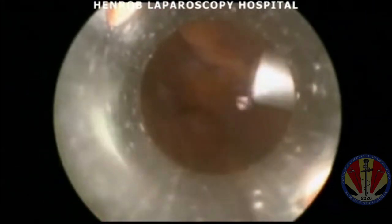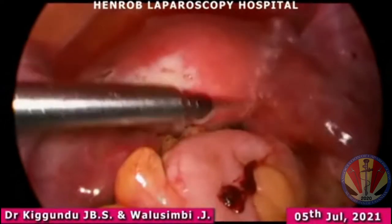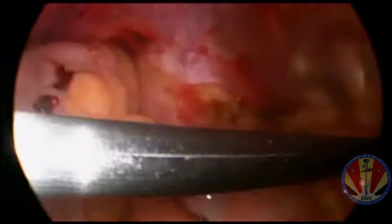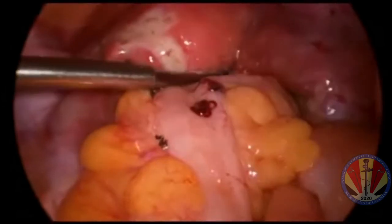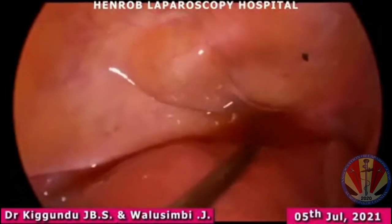The appendix is housed in the reducer. Actually, not the secondary port but the optical port. We usually introduce a smaller scope through the accessory port and then retrieve the appendix via the optical port.